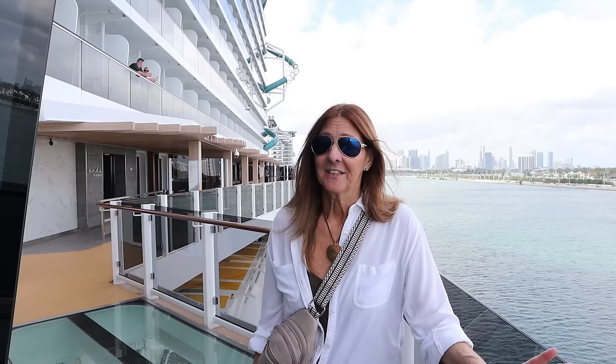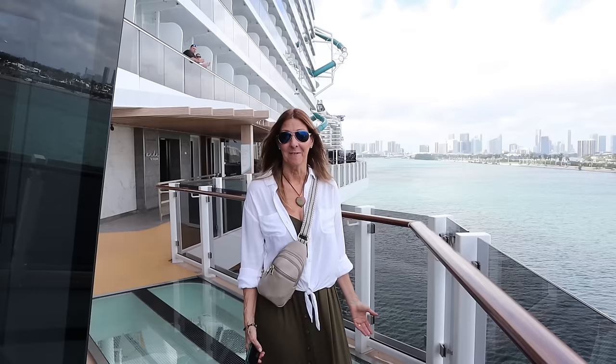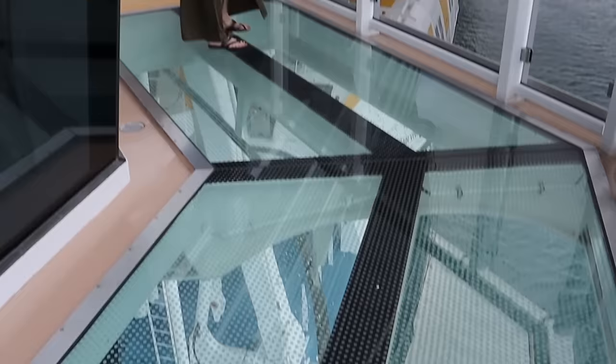Hello everyone, it's Sharon from Sharon to Sea Travel. Today we are in Miami getting ready to embark on Norwegian's newest ship, the Viva. It's a gorgeous ship - very similar to the Prima. We're going to check out our cabin, do the muster drill, check in at our muster station, and then go eat because I am starving. I need food before I get my embarkation day margarita or I'll be done for the day!